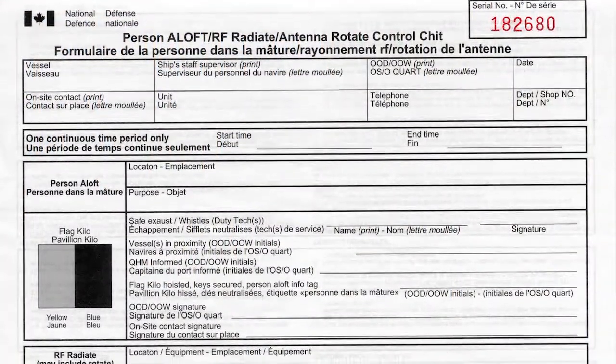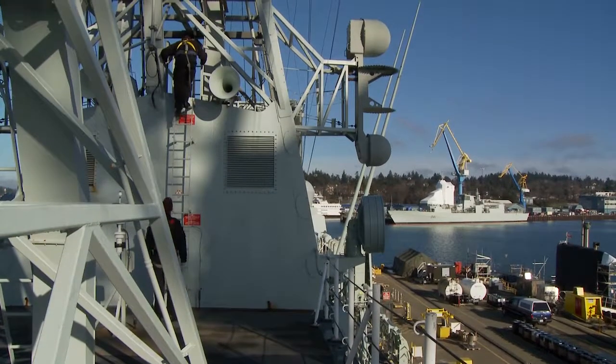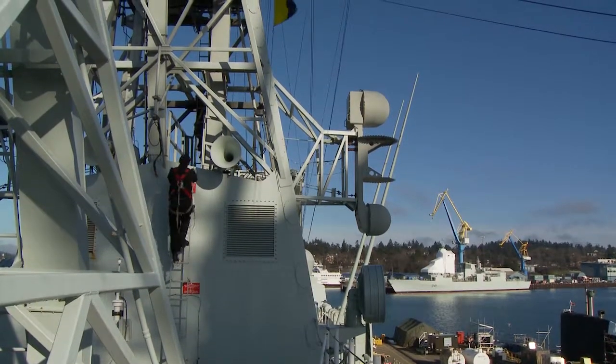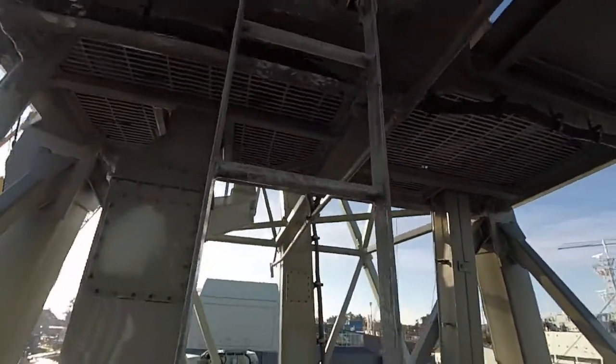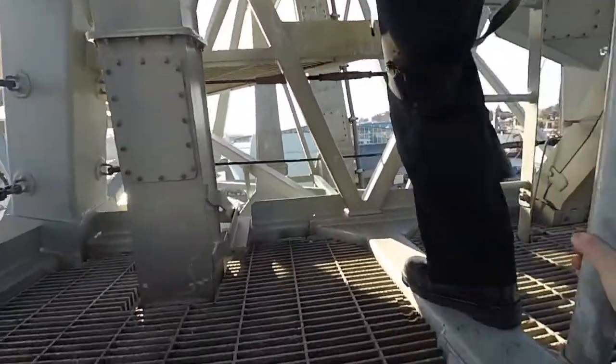A DND 2145 MANALOFT work authorization form is required for all aloft work. It is a checklist that confirms that all the safety steps are followed and records the acknowledgement by everyone involved, from the Officer of the Day and the ship's staff supervisor, to the personnel doing the work. The Navy recognizes this as a legitimate safety risk to its own personnel as well, and insists that all ship's personnel are trained in the hazard and the mitigations. All ship's personnel are required to receive annual RF safety training as part of its mandatory combat readiness requirements.